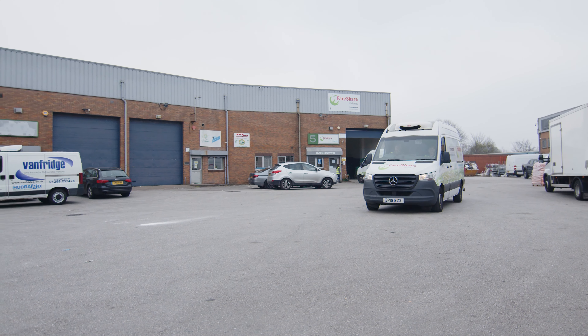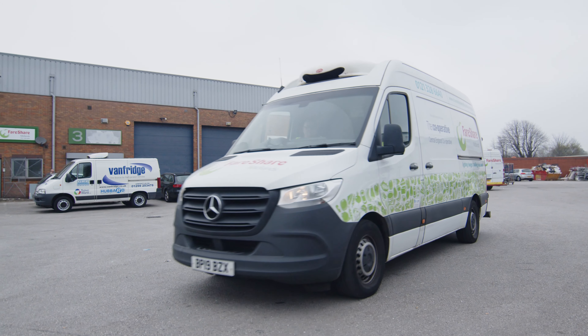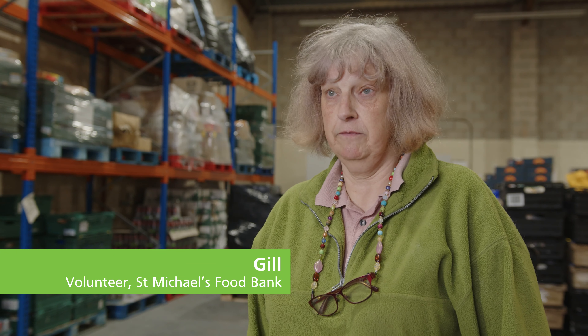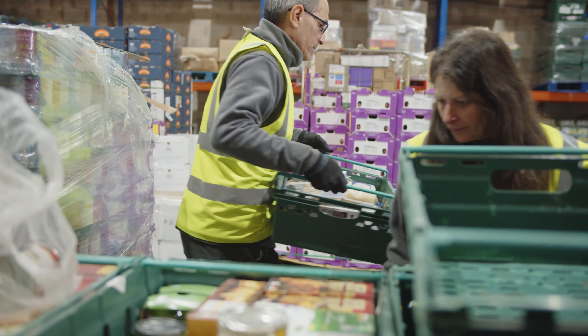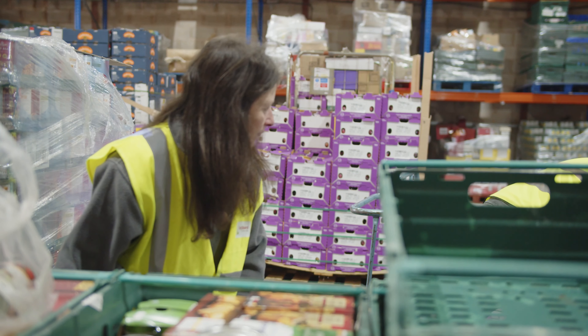Finally the drivers are off, and the food leaves the warehouse and is on its way to the fantastic frontline charities we support. FairShare have been really helpful for me in starting the food bank — if I hadn't known I could get food from here I wouldn't really have known where to start. We're dependent on all sorts of people, but particularly we're dependent on FairShare because they give us the largest amount of food.